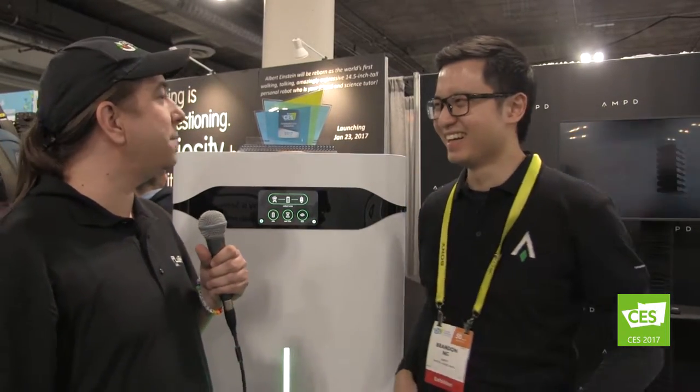Hi guys, Scott here with Plug Hits Live, part of the Tech Podcast Network. I'm here at CES 2017 at the Amped Energy booth with Brandon, and I have a bit of a WALL-E looking white thing behind me.